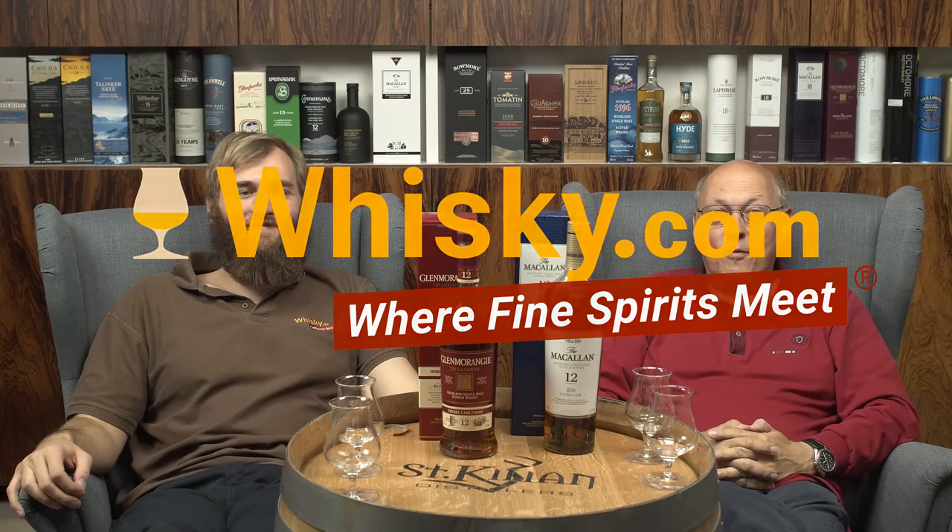Welcome to whiskey.com where fine spirits meet. My name is Lüning Horst Lüning, and this is my son Ben. Today you should have started with 'My name is Gandalf and I have the little hobbits' — whiskey for my little hobbits behind the camera — because we're talking about Macallan and Glenmorangie today.